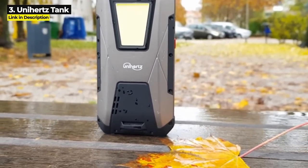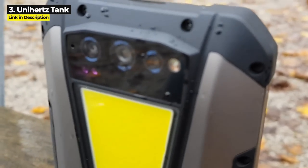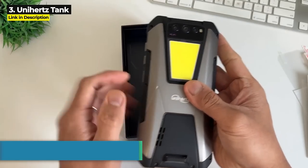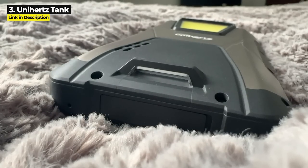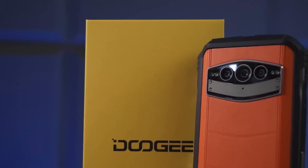It is rated Military Standard 810H for increased durability, but it is only IP68 waterproof — it does not have the extra IP69K protection against ingress, high temperature, and high-pressure water. Also, it is not 5G. The Unihertz Tank costs $370 on Amazon and $340 on AliExpress — a great price considering all that you're getting.